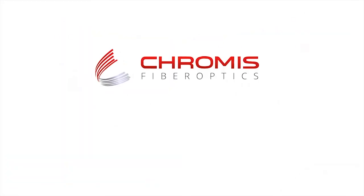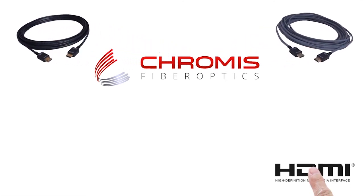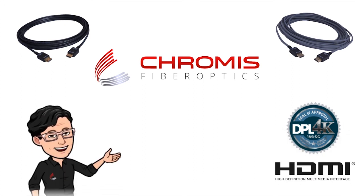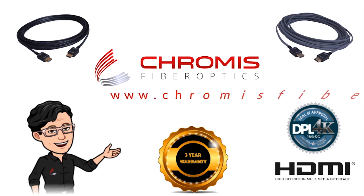Chromus has your back. Our products undergo extensive testing for performance and interoperability. Backed by our three-year warranty, we're here to sell you solutions, not service calls. For more information, visit ChromusFiber.com.